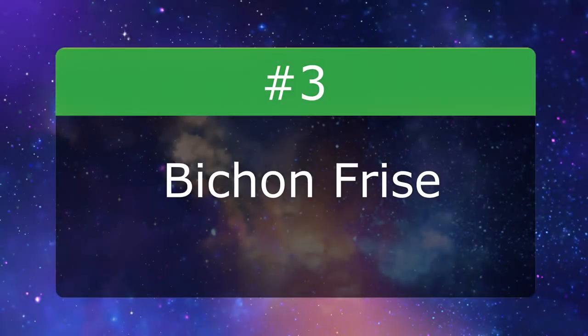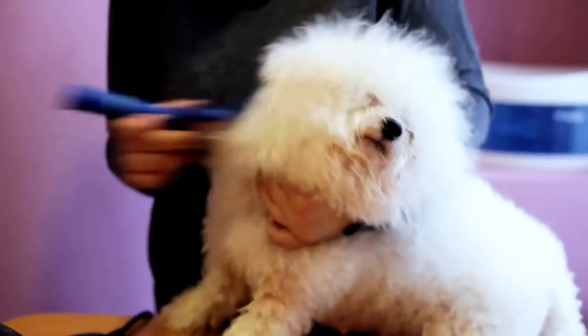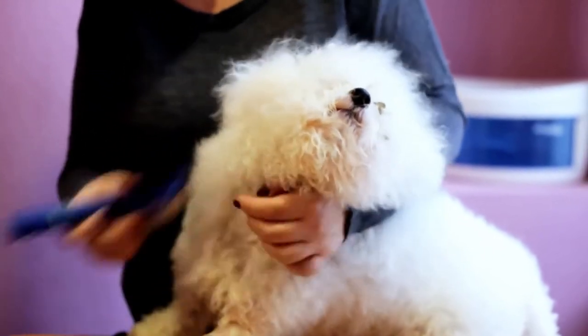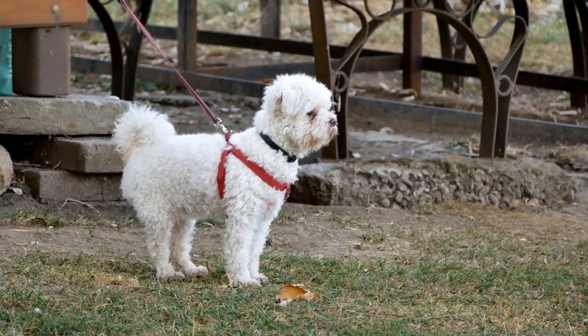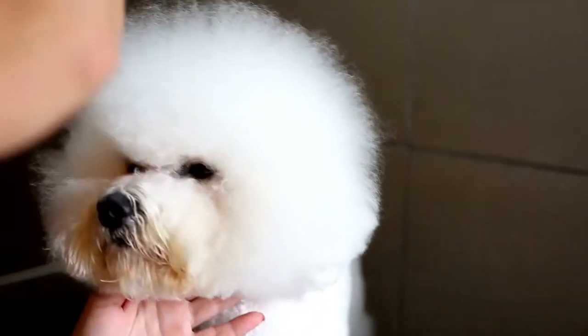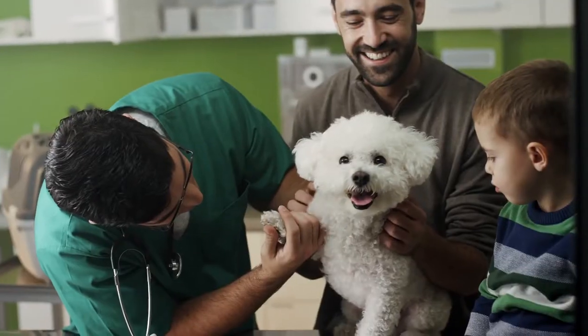Number 3: Bichon Frise. The Bichon Frise is a playful dog with a cheerful personality. It needs haircuts about every four to six weeks as well as regular baths to keep its white coat fresh. The coat should be brushed several times a week, if not daily, to prevent loose, dead hair from forming mats.